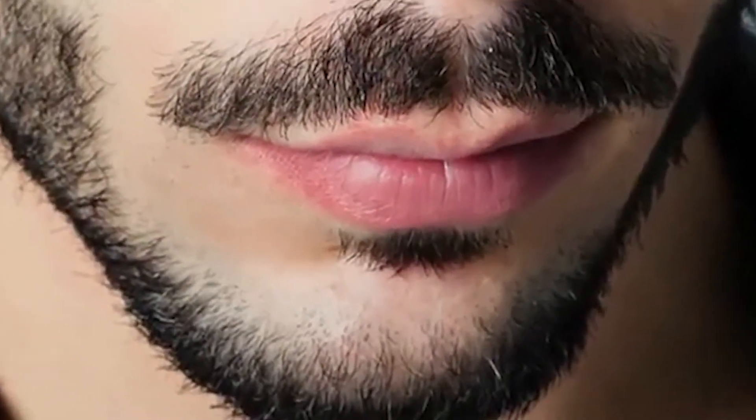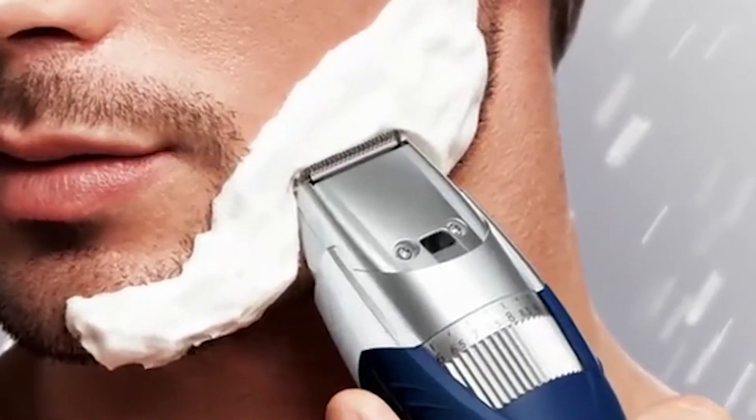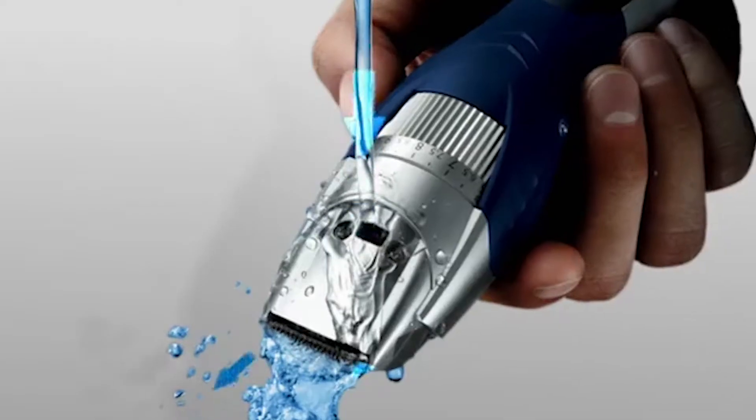Beards, mustaches, and manly hair sprouting from your chiseled face looks great, but when it gets out of control, there's a solution. The Panasonic ER-GB40 beard and hair trimmer lets you shape and trim your facial hair dry or wet — use shaving cream or gel, or even take it in the shower for a comfortable trim. Precision gaskets and a fully waterproof case keep moisture out.